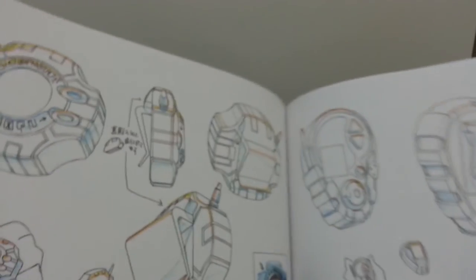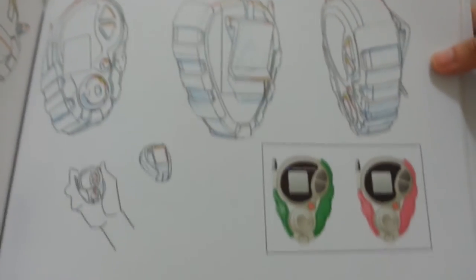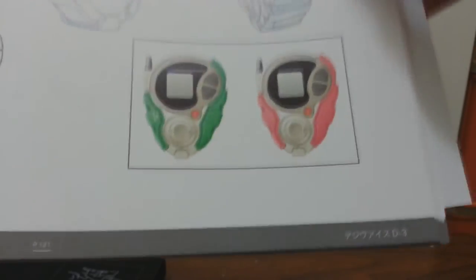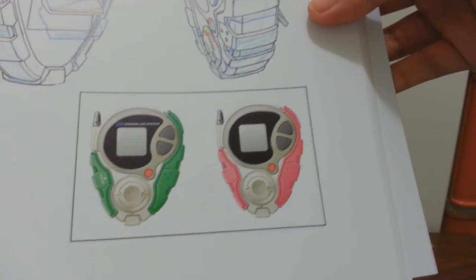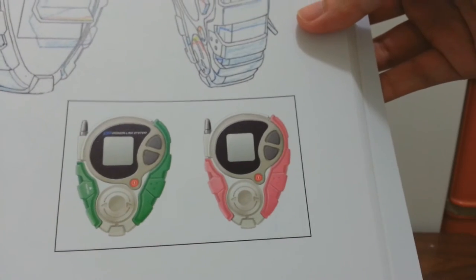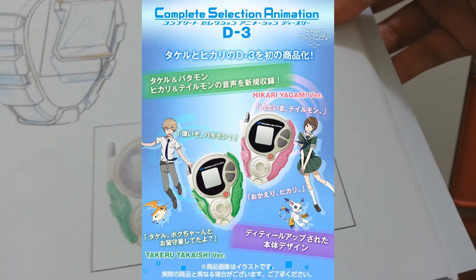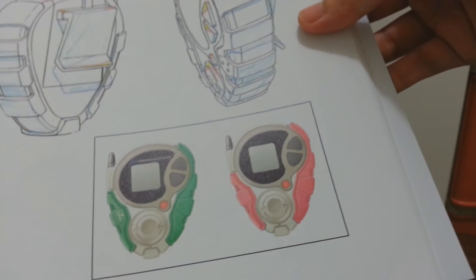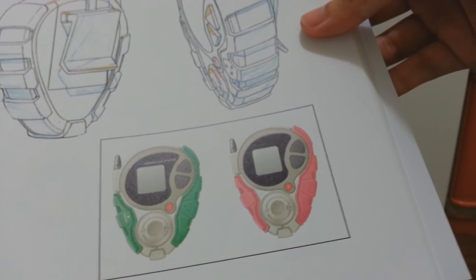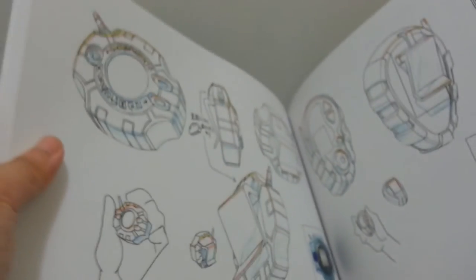So moving on is the Design Works section — those Digivices, and then the Part 2 ones. This one has already been released today, and you better grab it because this is limited — only three thousand people can get it. If those of you are a fan of Takeru and Hikari, or one of them, this is 7,200 yen. That's around 780 Hong Kong dollars. So I asked the seller again to help me buy this once he plans to fly to Japan.